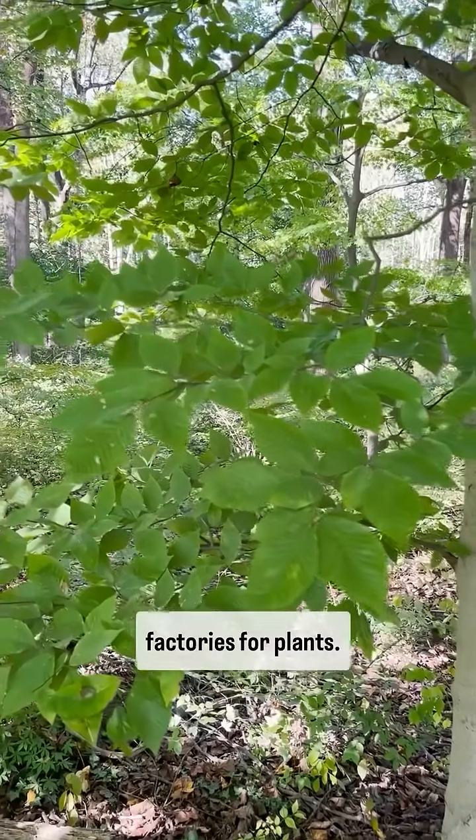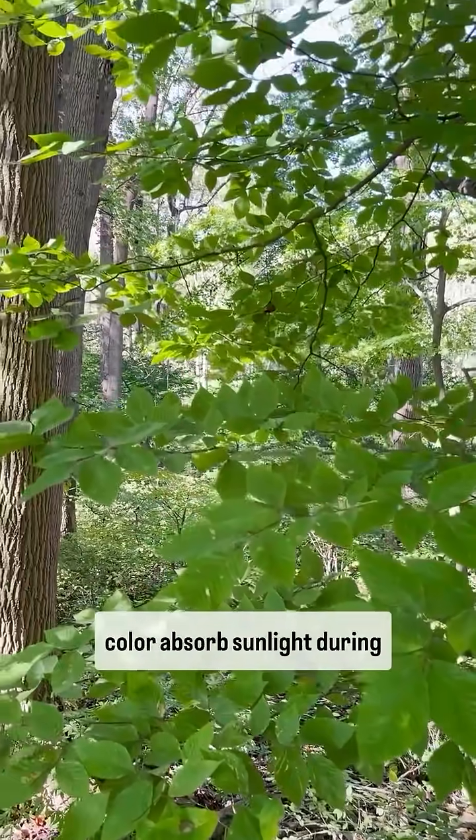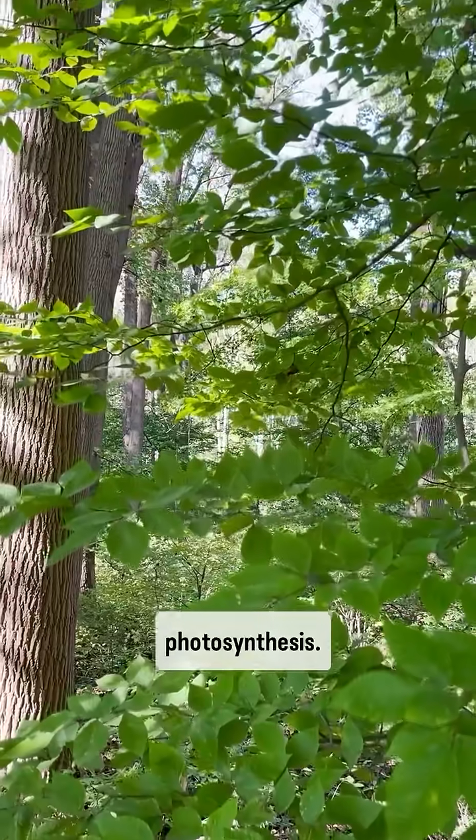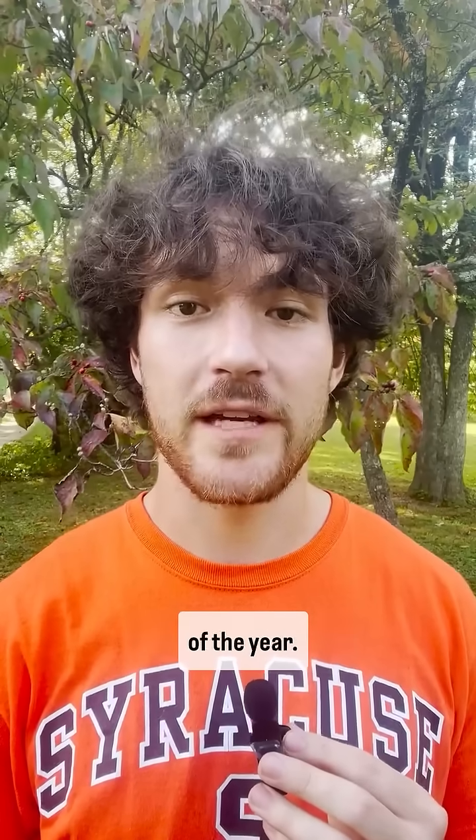Leaves serve as food factories for plants. Chlorophyll, the pigment that gives leaves their green color, absorbs sunlight during photosynthesis. Other pigments called carotenoids and xanthophyll, which give yellow and orange colors, are blocked by abundant chlorophyll for much of the year.